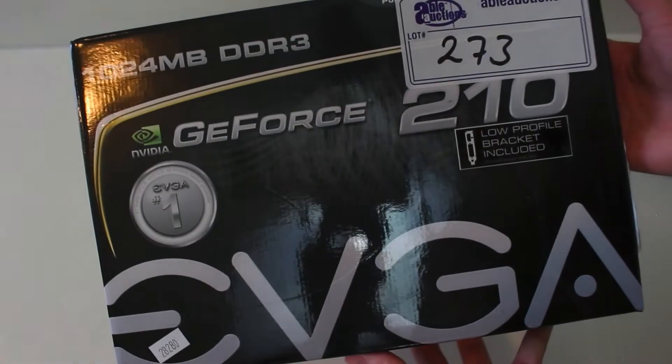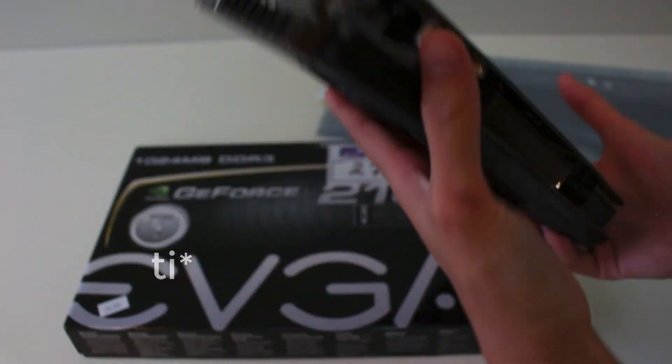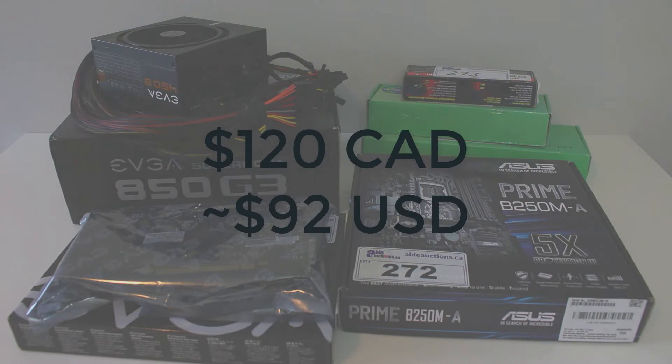I'm hoping to find a cheap CPU so I can see whether or not I fixed the bent pins. For the two graphics cards, we have an EVGA GeForce 210 and an EVGA GeForce GTX 750, which I'll also be using in a budget build. I got all of these items in one lot, and in total I paid $120 Canadian or $92 US — which is an absolute killer deal.